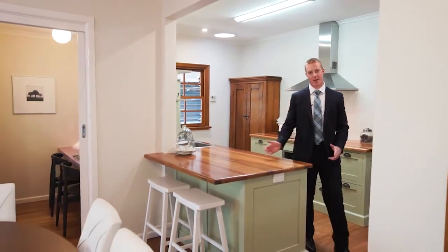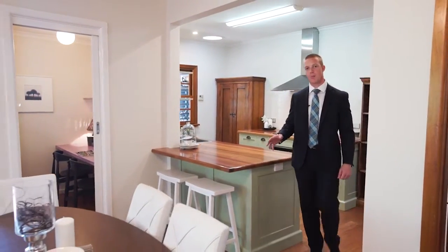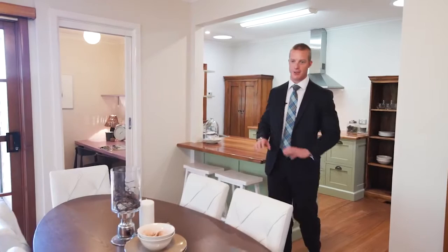What I love about this home is the period-inspired kitchen opening onto the open plan lounge and dining, and that great wraparound deck.